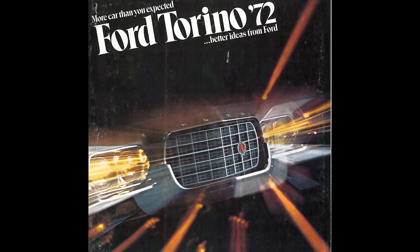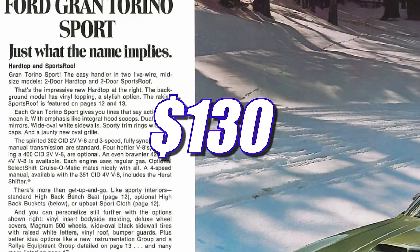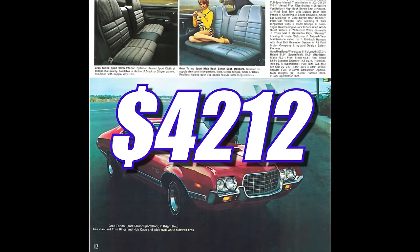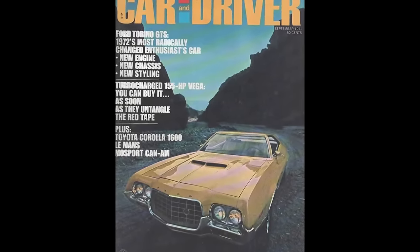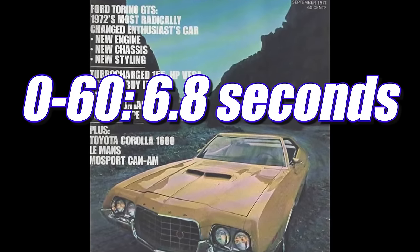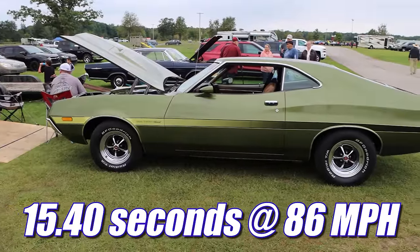The 1972 Torino Sport started out at $3,776. The 351 Cleveland was only another $130, the 4-speed manual was about $250, and a traction-lock rear was $56 — in total, about $4,212. Adjusted for inflation, today that'd be just over $30,000. Car and Driver Magazine tested a '72 Torino with a 351 Cleveland, 4-speed manual, and 3.50 rear gears and went 0-60 in 6.8 seconds — pretty impressive for 1972. Cars Magazine tested one with an automatic and 3.50 gears and ran the quarter in 15.40 at 86 miles per hour.